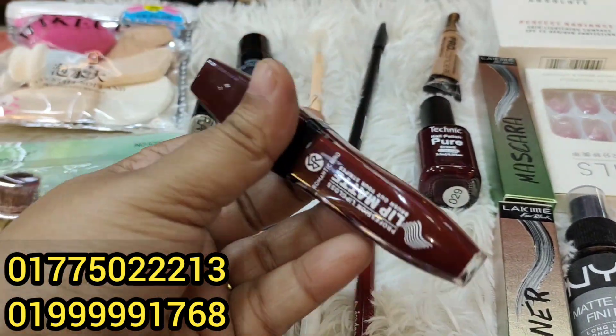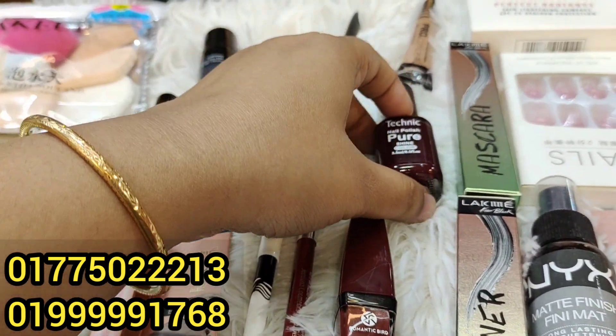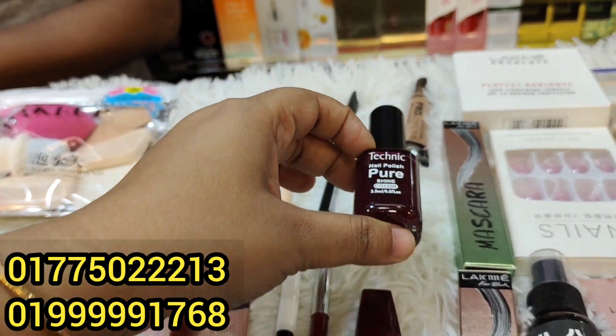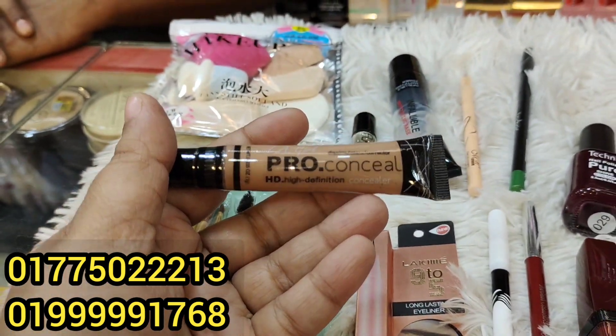This is a lipstick. This is a color-change product. This is a pro concealer and a concealer. This is a green color corrector.